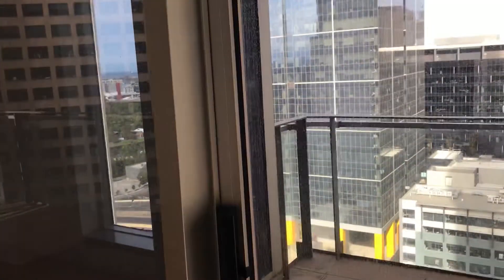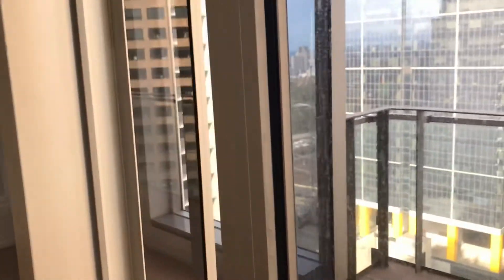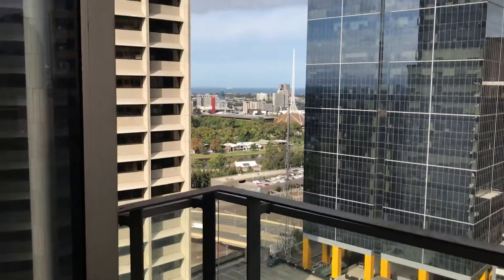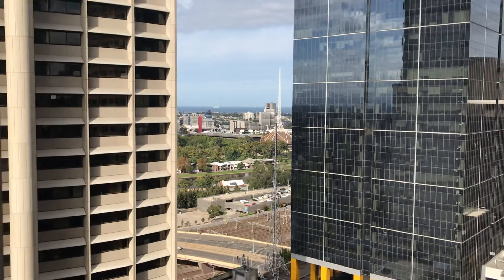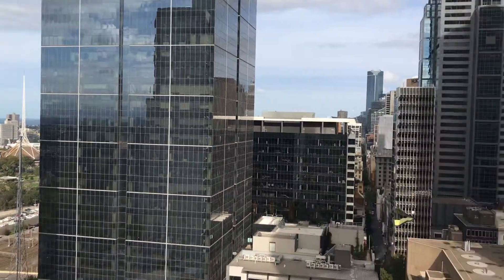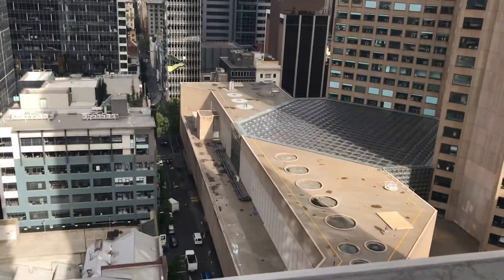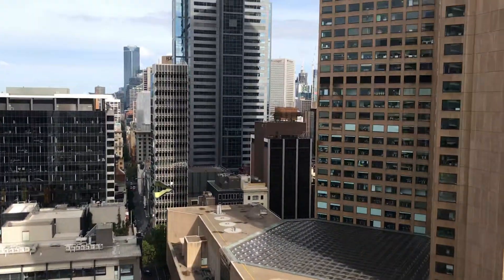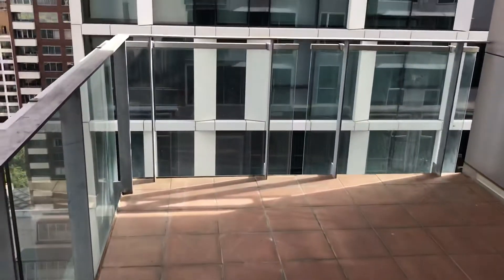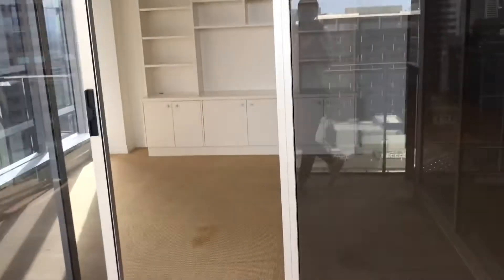Stepping out to the balcony, you've got views of the bay and the arts centre skyline down in Southbank. Really incredible views here, and space to put a table, chairs, plants — lots of room.